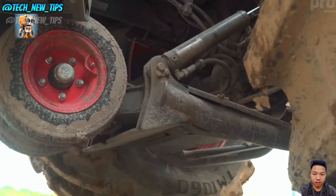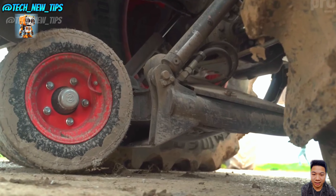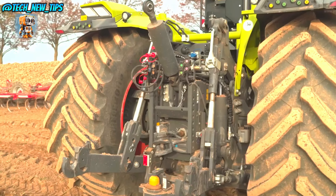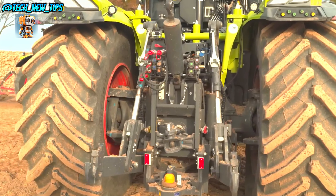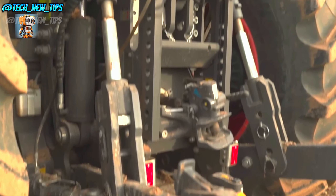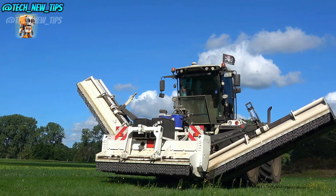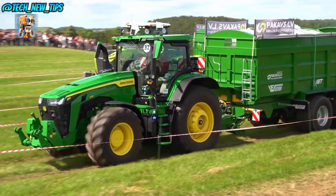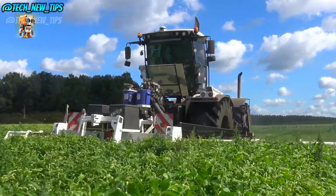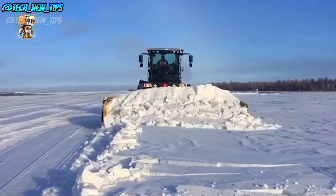And let's talk power, because that's what the Xerion 5000 VC is all about. This machine is powered by a six-cylinder Mercedes-Benz engine, cranking out an impressive 530 horsepower. That's enough power to handle the heaviest equipment and the most challenging fieldwork, ensuring you get more done in less time. From tilling massive fields to precision planting and hauling hefty loads, the Xerion 5000 VC is built for versatility. Thanks to its fully customizable hydraulic system, you can attach almost any kind of implement, making it the ultimate all-in-one farming solution.